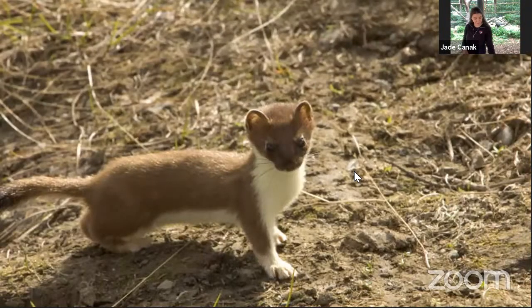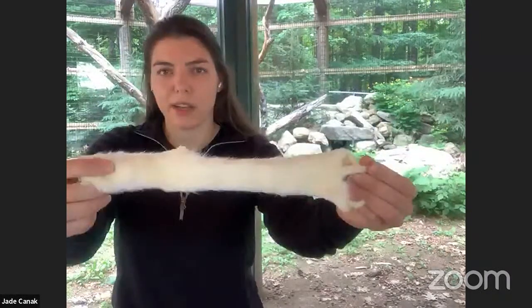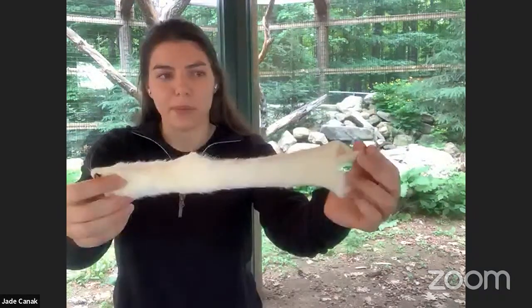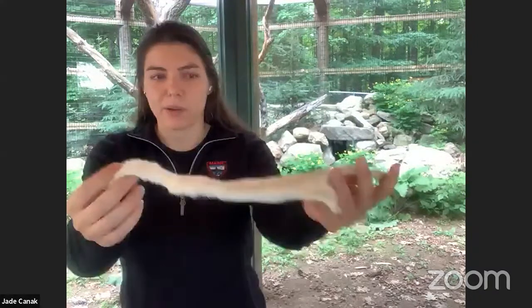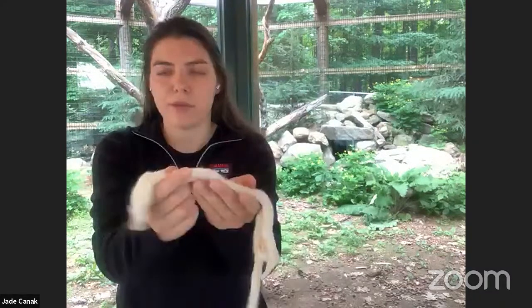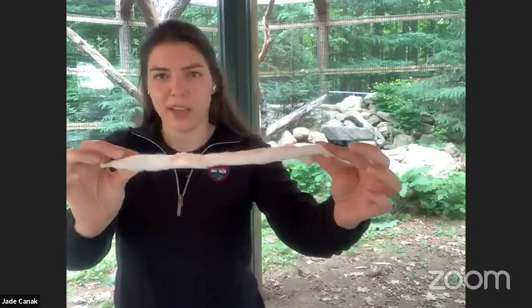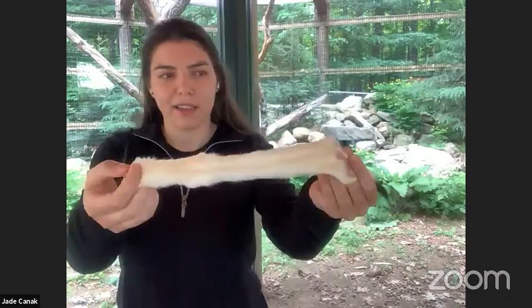This next picture is of a short-tailed weasel, the ermine, during the warmer months in summer or spring. They're very interesting because their fur actually changes color. This fur here is from the winter — it's the same animal, but their fur changes color for the seasons because the habitat changes. It's a really extreme change: from brown fur for blending in during spring and summer, to bright white fur when there's snow.